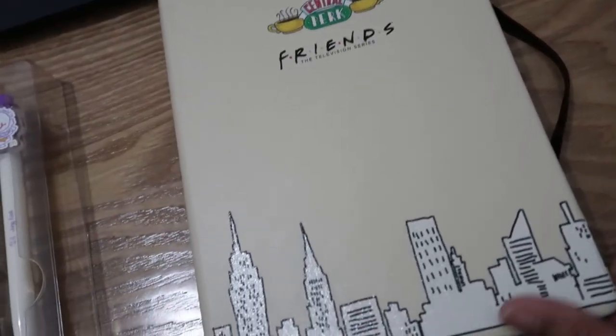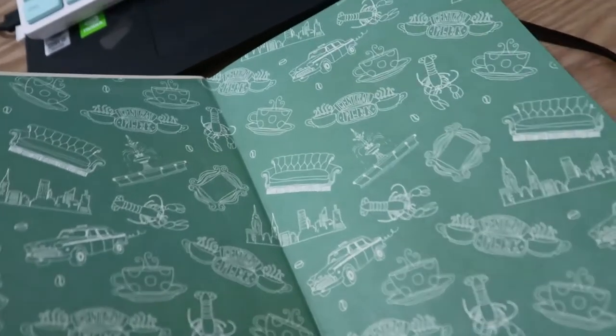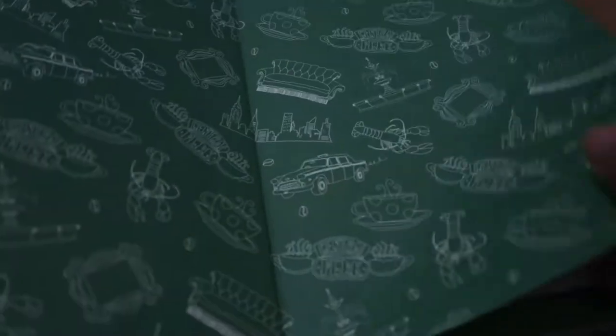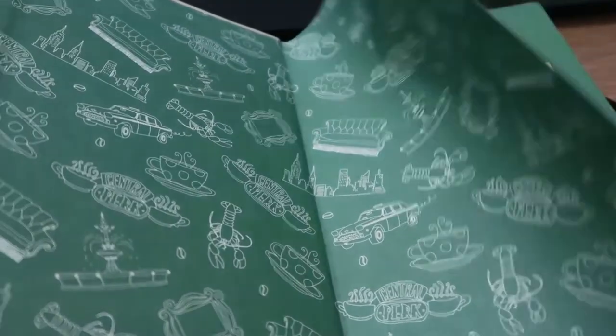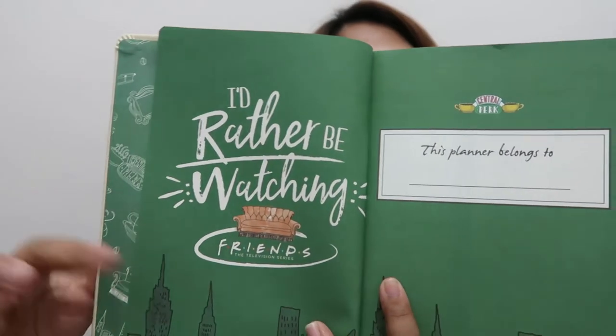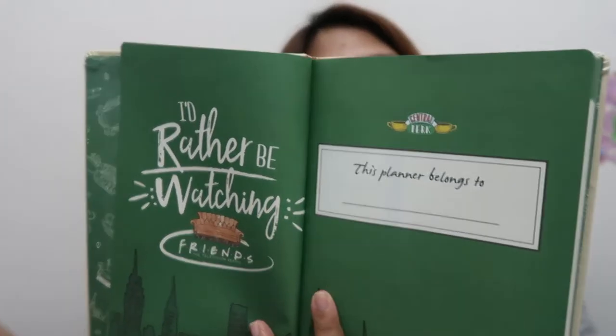When you open it, it has Central Park, the lobster, the taxi, the couch — if you're a Friends fan you'll understand why I'm so happy! And then here you'll see 'I'd rather be watching Friends,' and 'This belongs to' where you can put your name. So it's just an undated planner.